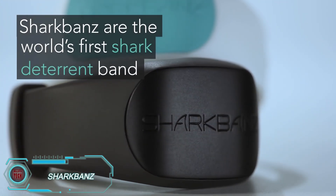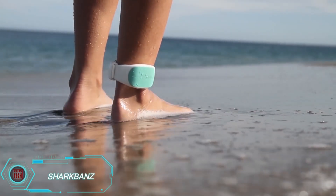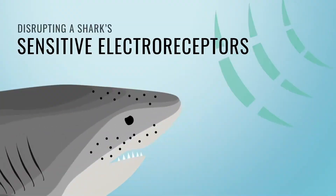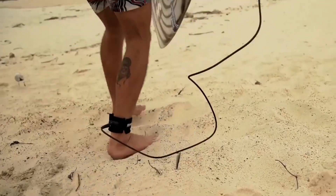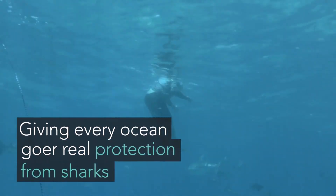Shark Bands is an innovative bracelet designed to keep swimmers safe from sharks. Sharks hunt using electroreception, detecting electrical fields in their prey. Shark Bands takes advantage of this by emitting subtle electromagnetic waves that interfere with shark senses, causing them to turn away. Worn on the ankle, it's perfect for anyone enjoying the ocean, with a price of $84 for added peace of mind in shark territory.